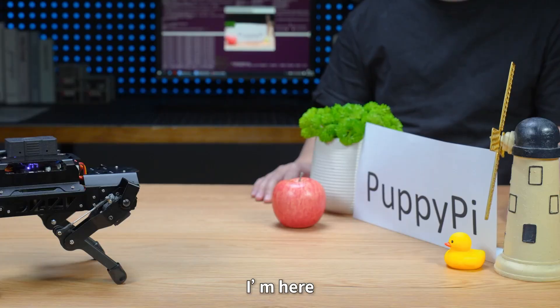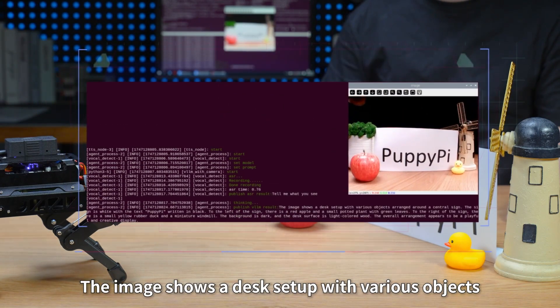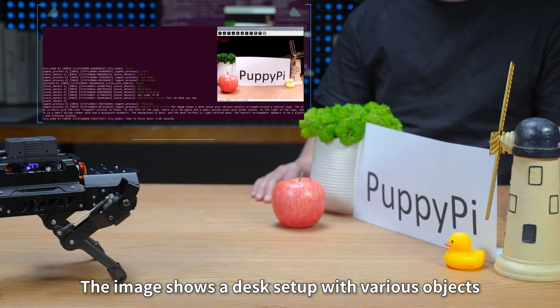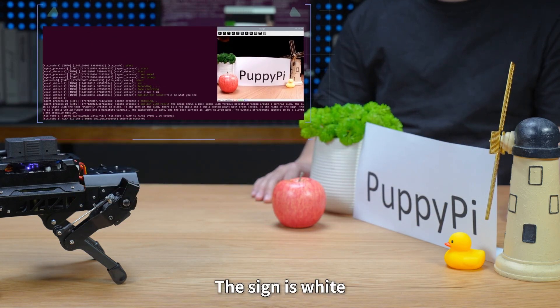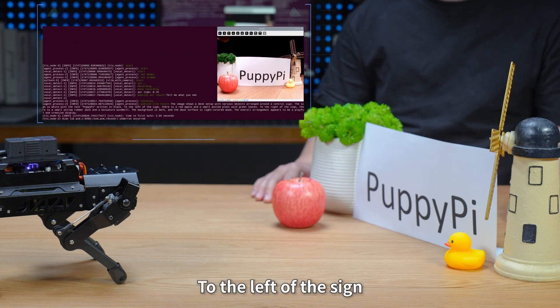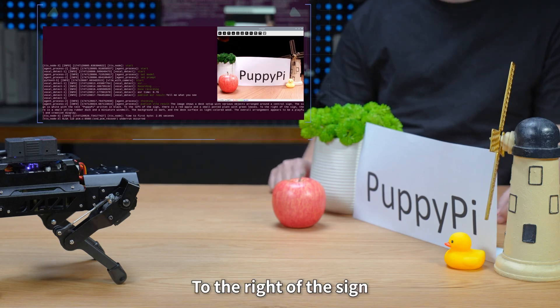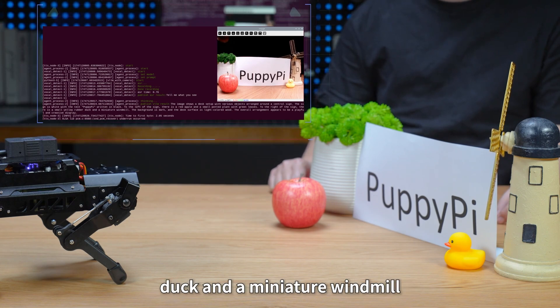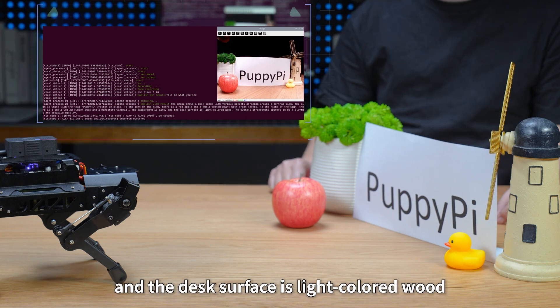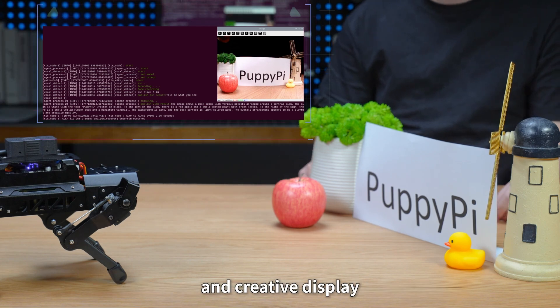Puppy Pie, I'm here, tell me what you see. The image shows a desk set up with various objects arranged around a central sign. The sign is white with the text 'Puppy Pie' written in black. To the left of the sign there is a red apple and a small potted plant with green leaves. To the right of the sign there is a small yellow rubber duck and a miniature windmill. The background is dark and the desk surface is light-colored wood. The overall arrangement appears to be a playful and creative display.